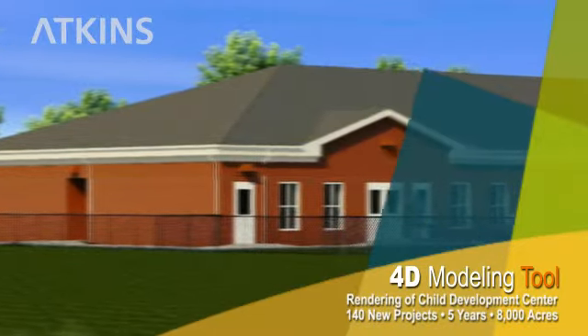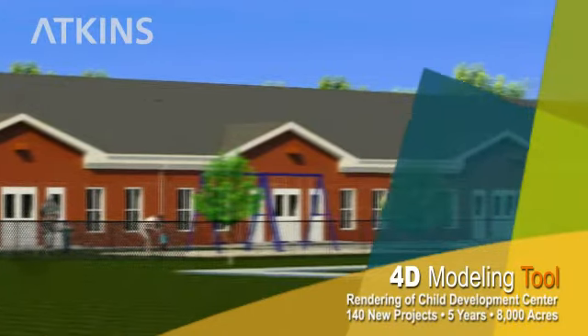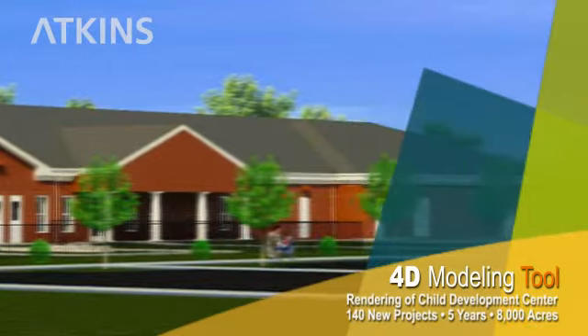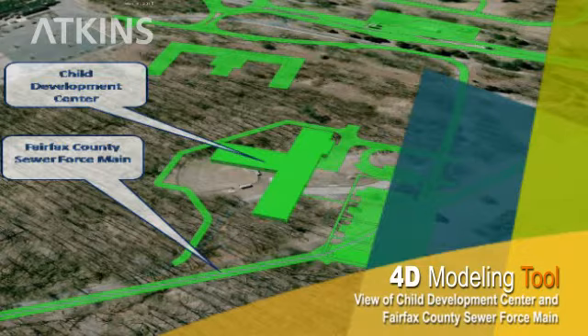Conflict identification and resolution is one of the key functions of the 4D modeling tool. This image depicts a conflict between a new child development center being planned by the Corps of Engineers and a county sewer force main. Visualized in the 4D tool, the conflict was detected early, allowing both project teams to adjust their schedules. The 4D tool was used to develop the project sequence solution, adjust the alignment of the force main to mitigate impact, confirm construction methods, and address site access for both contractors.